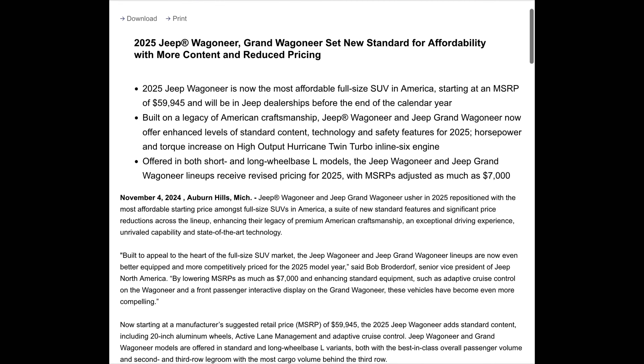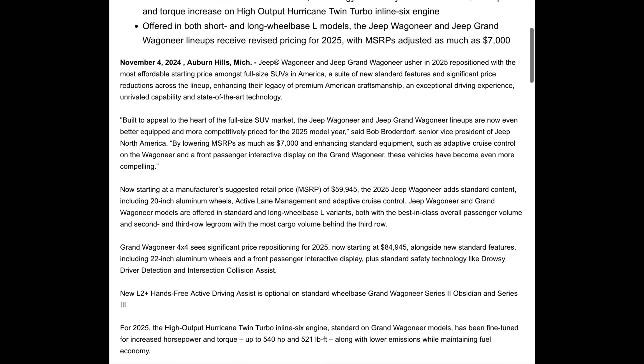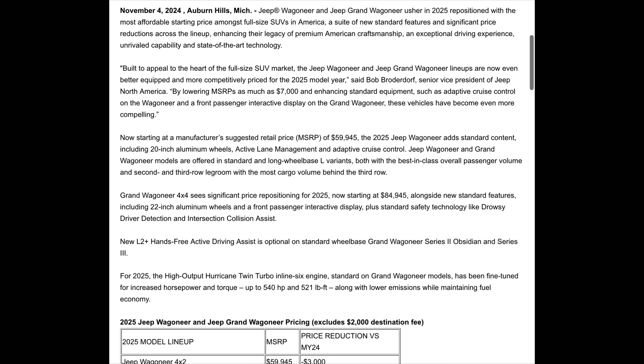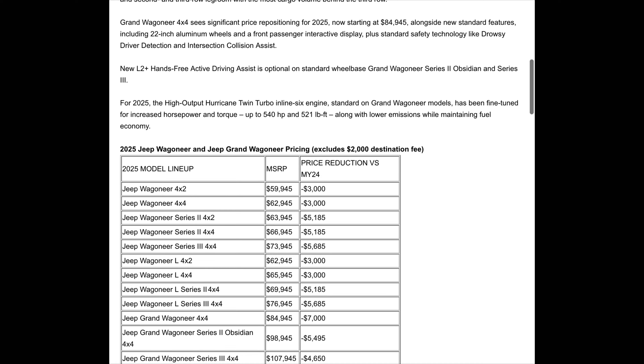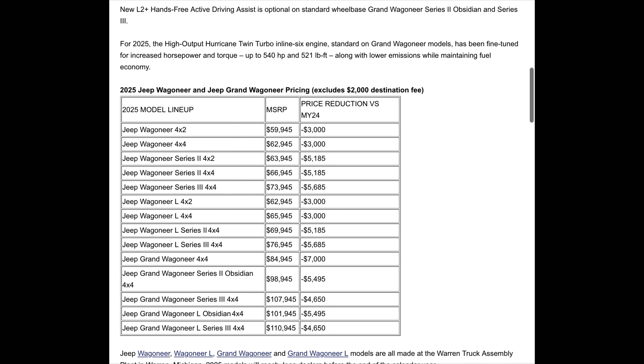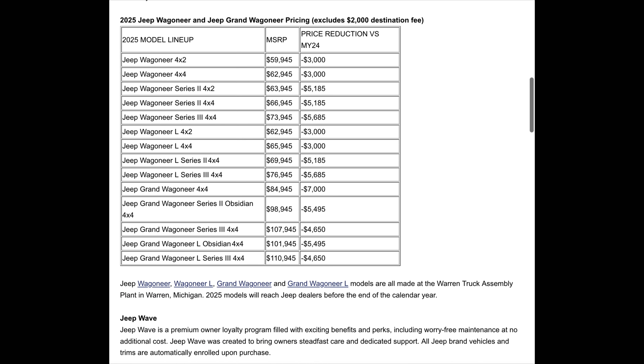Starting with 2024, Jeep got rid of the V8 engines. These Wagoneers are now powered by a Hurricane Twin Turbo inline-6 engine producing 420 horsepower and 468 pound-feet of torque, which Stellantis claims is 15% more efficient than larger V8 engines. The Wagoneer also has a best-in-class towing capability of up to 10,000 pounds.